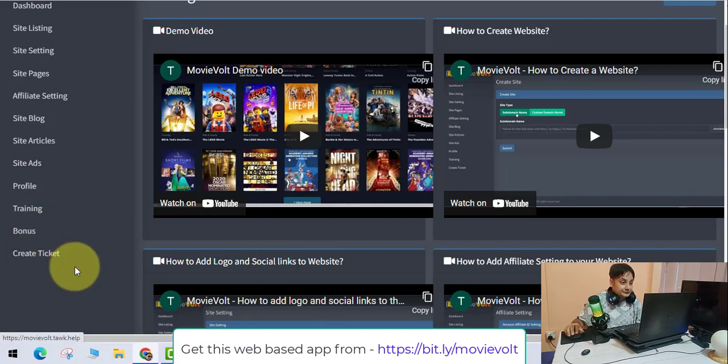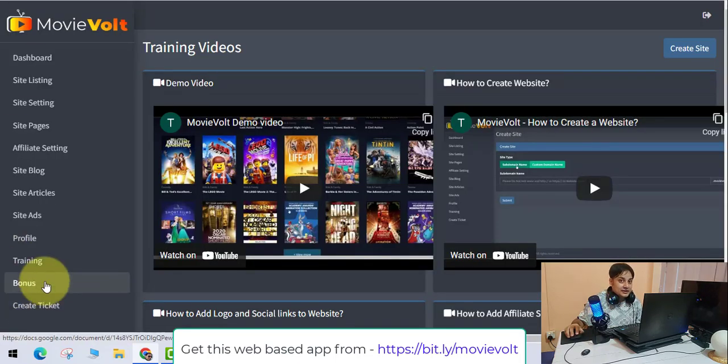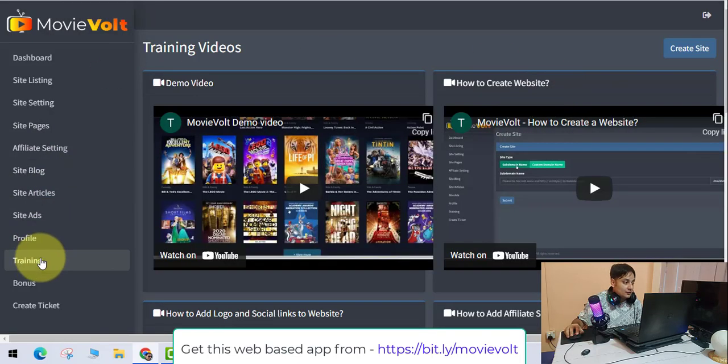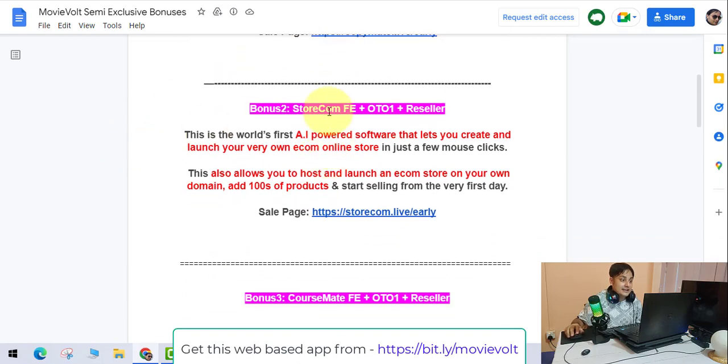The bonuses will be automatically delivered inside the members area. The first bonus is CopyMate — a brand new cloud AI copywriter that creates high-converting marketing copies like sales letters, VSL scripts, email swipes, blog posts, and much more. This is very handy for creating your own blog content and driving traffic to your website.